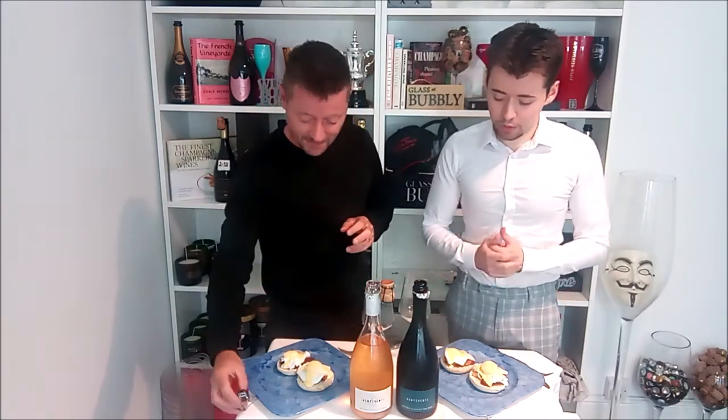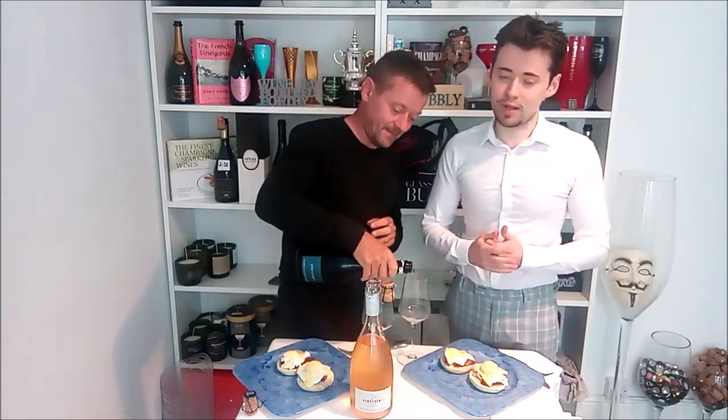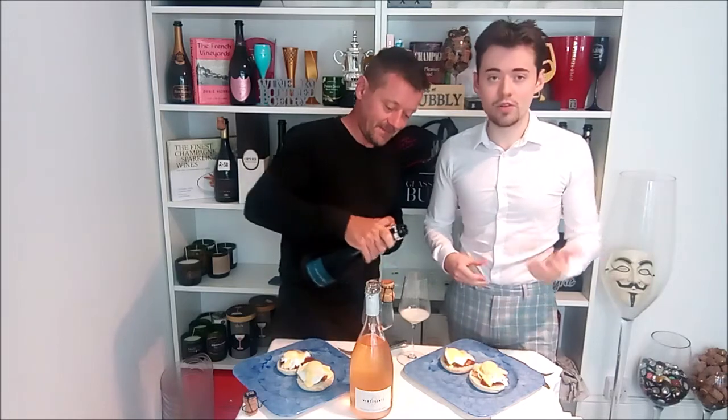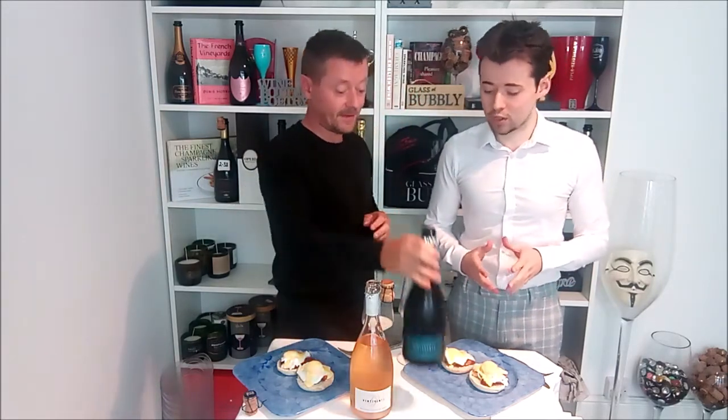Sounds good. Well, we need to pair these with Eggs Benedict. It is an American creation — first created in America, and it has two stories to its creation.